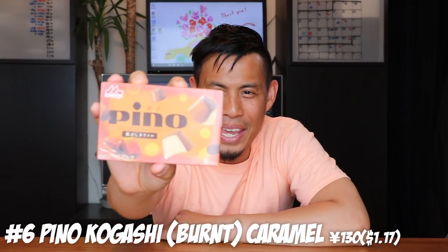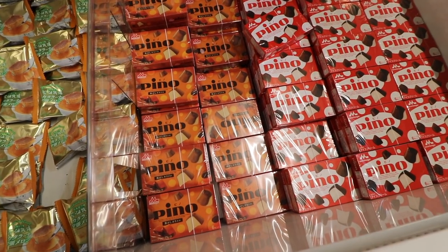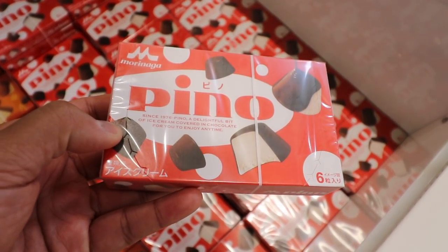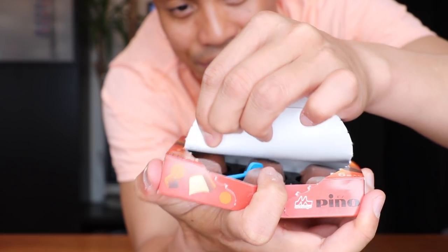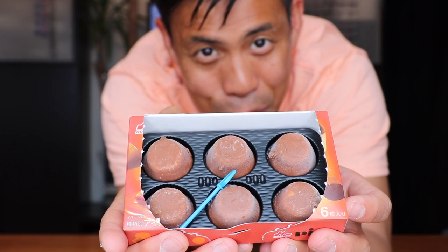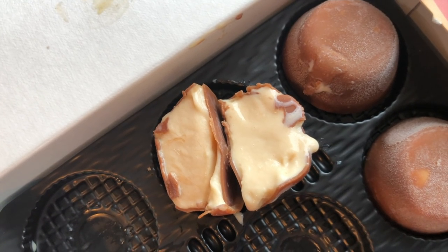Number 6: Pinot Caramel. Pinot is your Japanese frozen ice cream bonbon. They have different flavors throughout the year, and this summer they released a caramel flavor — super delish. Look at these six little beautiful Pinot pieces. It's not regular caramel; it's more of a burnt caramel, so it's slightly bitter but in a refined, adult kind of way. Such an exquisite taste.